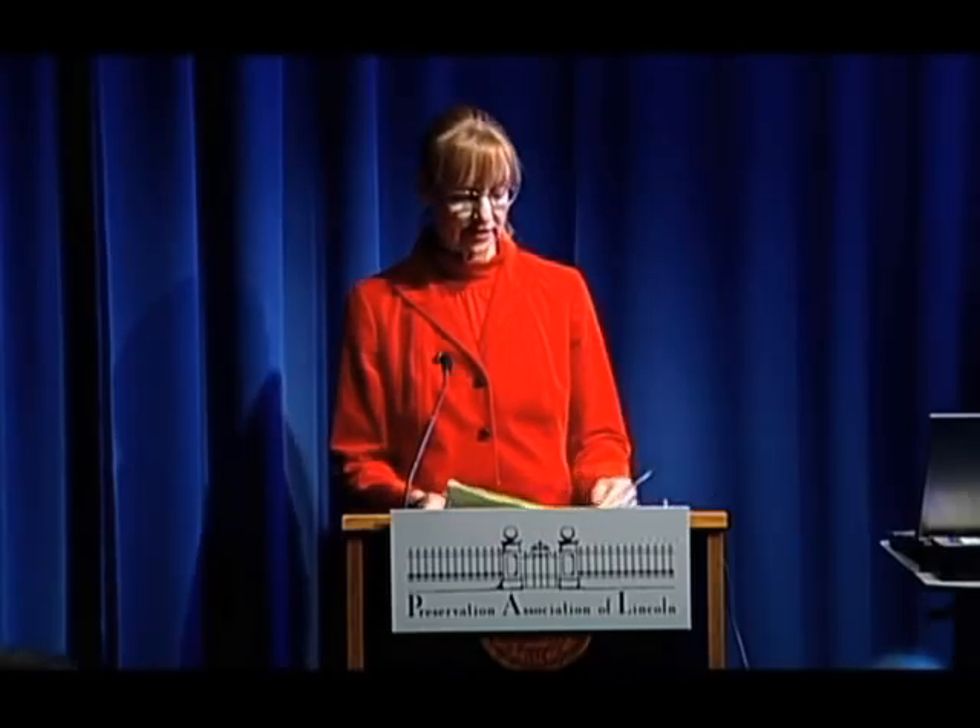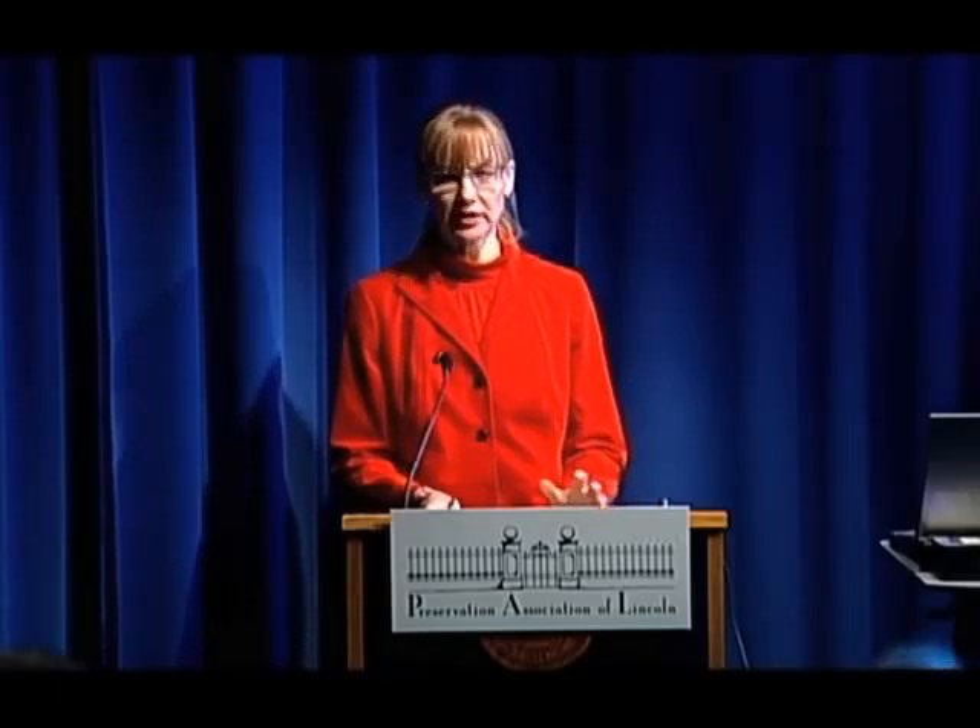Our speaker today is Ed Zimmer. Ed is the City of Lincoln Preservation Planner, a position he's held for 28 years. Before coming to Lincoln, Ed was a freelance architectural historian in Boston. He's a native of Omaha, Nebraska and has an undergraduate degree from Lindenwood College and a PhD from Boston University. Ed's talk today is titled 'The Strauss Brothers in Eastridge: The Trend Home for the Baby Boom.' PAL is also sponsoring an Eastridge walking tour this fall to go along with this Brown Bag. Please join me in welcoming Ed Zimmer.